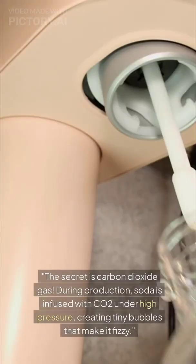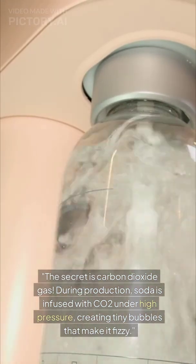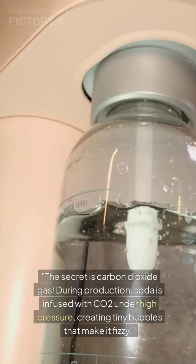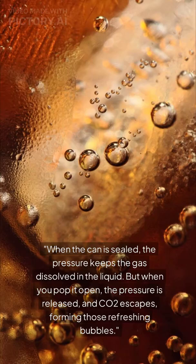The secret is carbon dioxide gas. During production, soda is infused with CO2 under high pressure, creating tiny bubbles that make it fizzy. When the can is sealed, the pressure keeps the gas dissolved in the liquid.